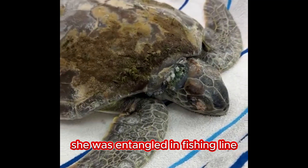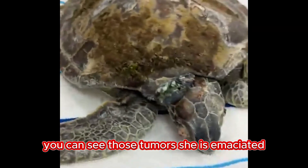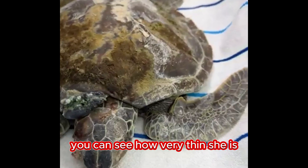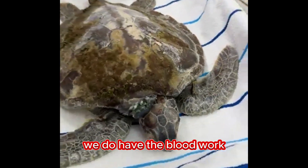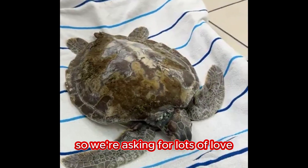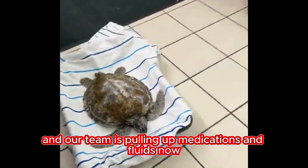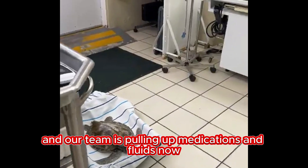She was entangled in fishing line and has fibropapillomatosis. You can see those tumors. She is emaciated — you can see how very thin she is. We have the blood work and she is in critical condition, so we're asking for lots of love and prayers for little Kelly here. Our team is pulling up medications and fluids now.